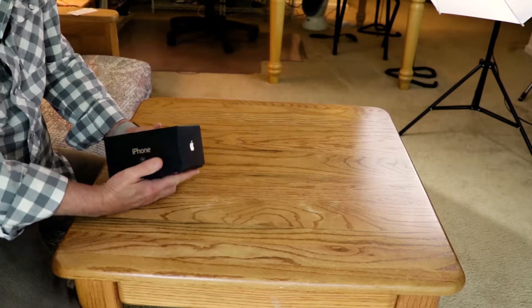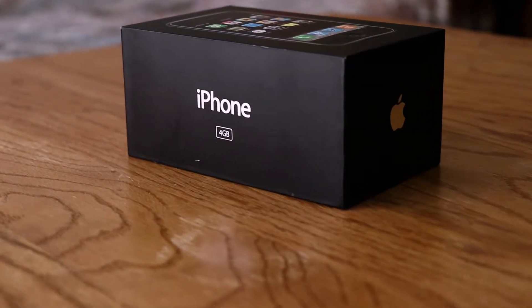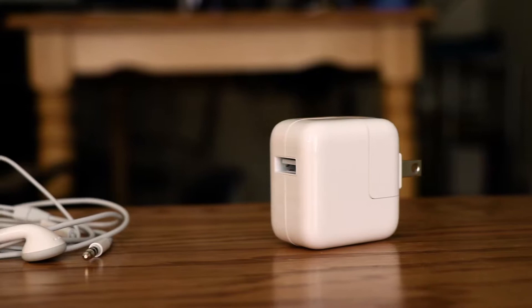I'm Bob Catanzarite. Today's July 22nd, 2017, and almost 10 years ago I bought an iPhone — just an iPhone, because it was a first-generation iPhone. With all the hype recently about the 10-year anniversary, they actually went on sale June 29th, 2007, and I waited about six weeks and then bought mine.